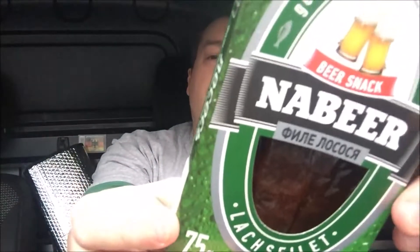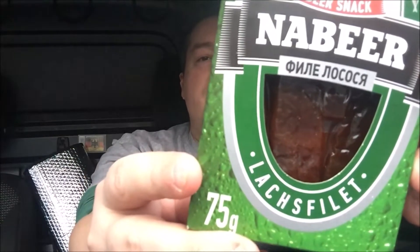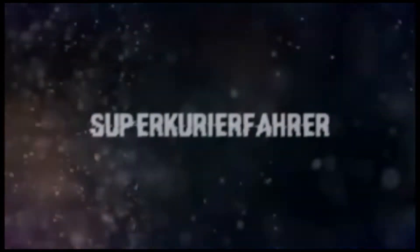Hi Freunde und herzlich willkommen zu meinem Channel und herzlich willkommen zur nächsten Food Review. Heute teste ich getrockneten Fisch, das ist ein kleiner Snack – und zwar Nabea, getrocknetes Lachsfilet.